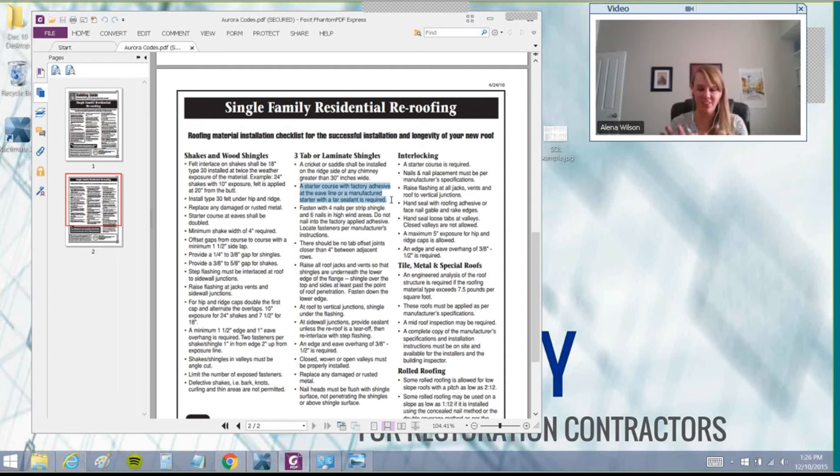You wouldn't have known to ask for it if you didn't know what the local code entails. It's a lot of work, I understand, and it seems boring having to read through these. But if you're going to win at the supplementing game and you can prove that the local code requires it, it's a no-brainer for an adjuster to add it — because he's got a good reason to justify adding that line item. Aurora, Colorado gets really specific, which I think is really cool.